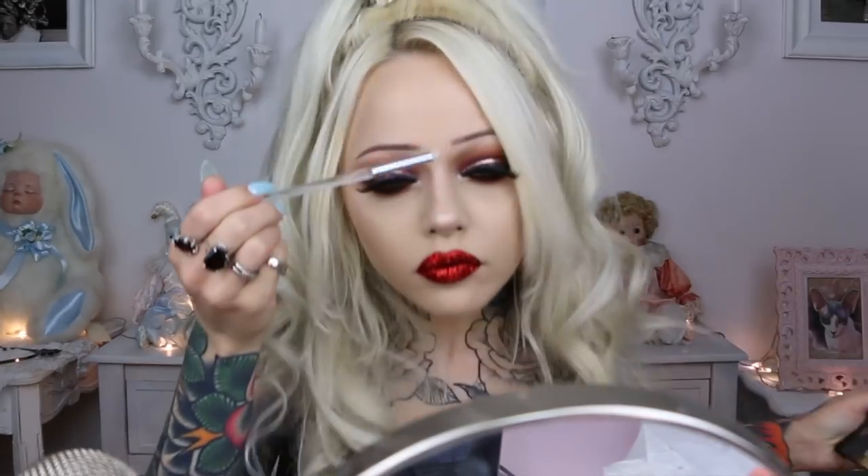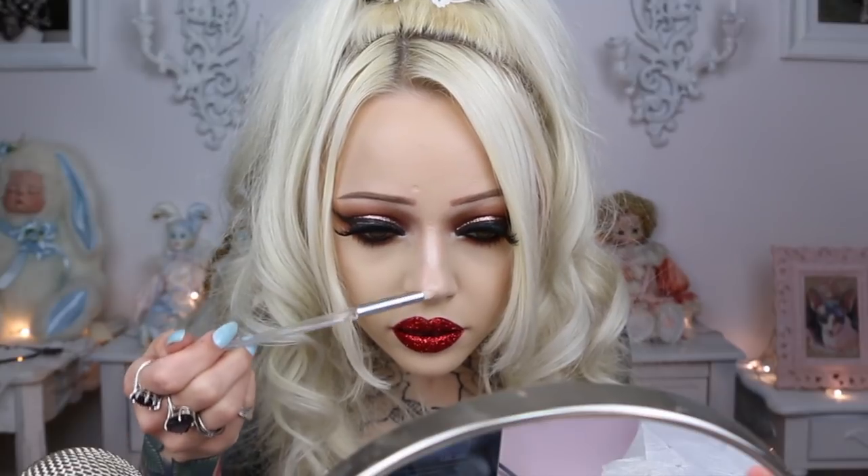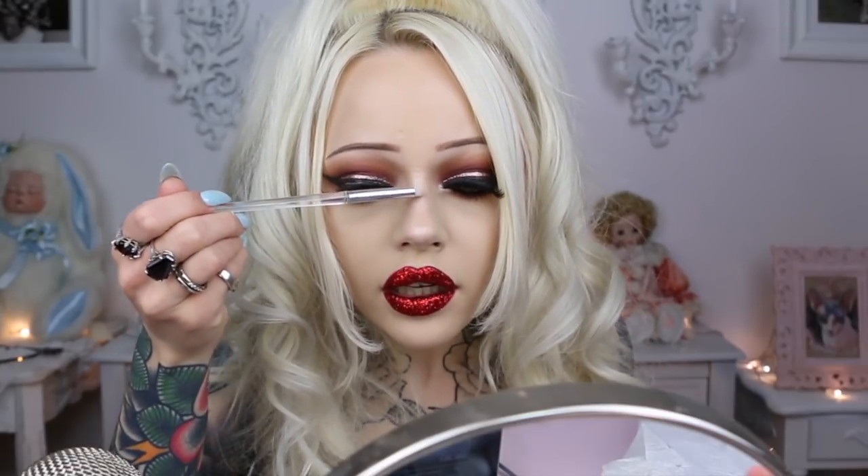Next I'm going to highlight my nose using this ELF pencil brush and the Pro Glow in the color Strobe. This is just the best brush for highlighting your nose. I always put on a layer of the Anastasia Liquid Glow in the color Perla.